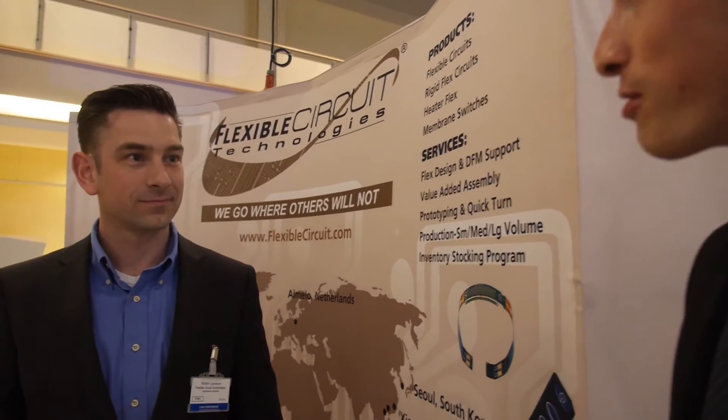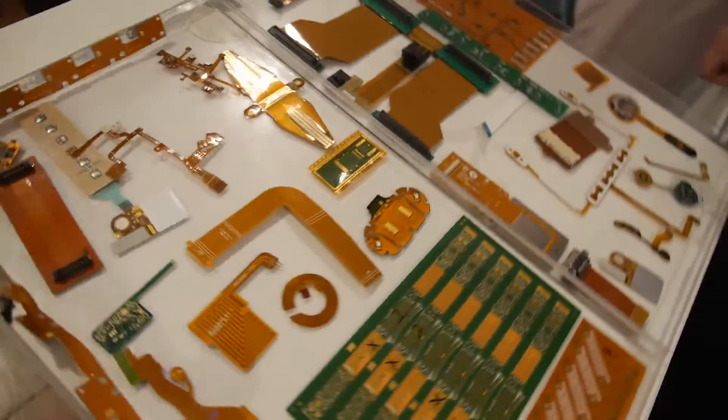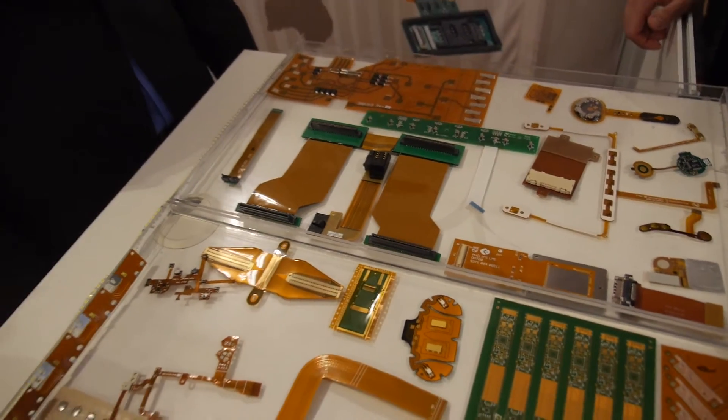I'm here with Robin from Flexible Circuit Technologies. How about you talk us through what you're offering here on the booth? Flexible Circuit Technologies, we are a manufacturer, a designer of flexible printed circuit boards, flex and flex rigids.